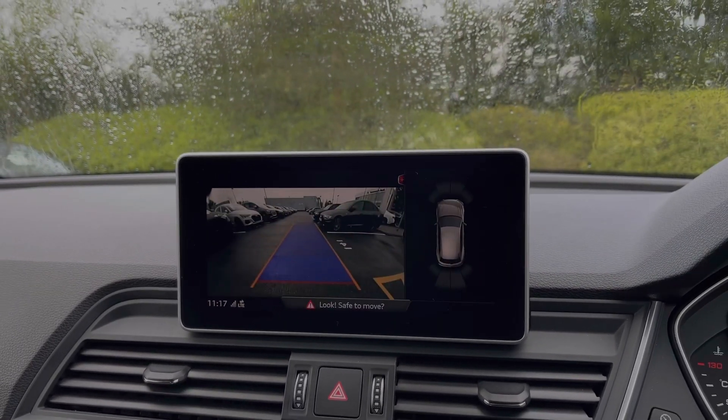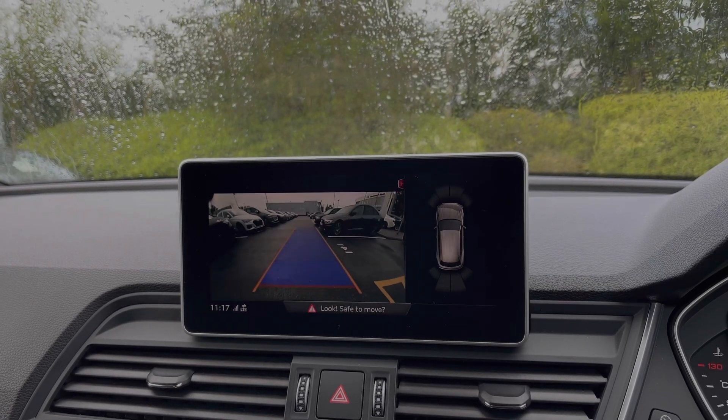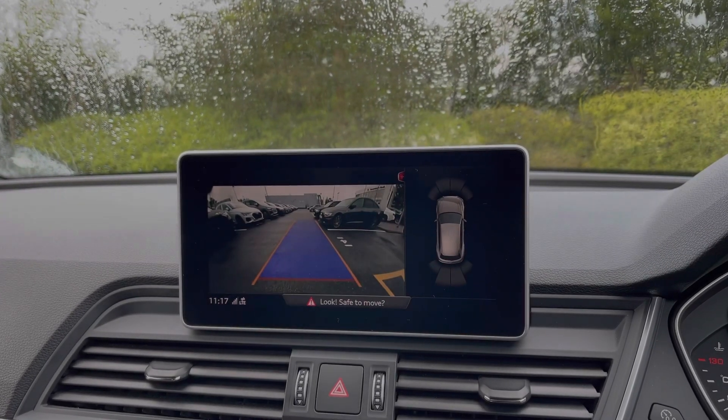Part of the comfort and sound pack upgrade, we have the rear view camera with front and rear parking sensors, giving a clear view to the rear of the vehicle and making parking and reversing much easier.